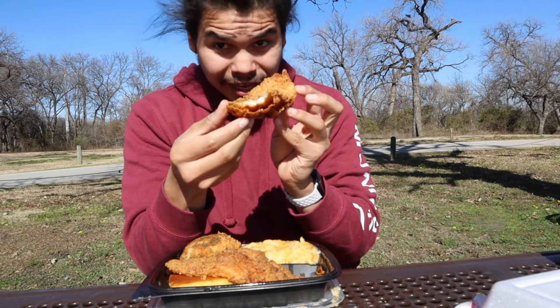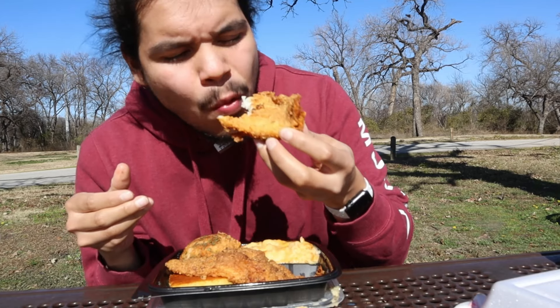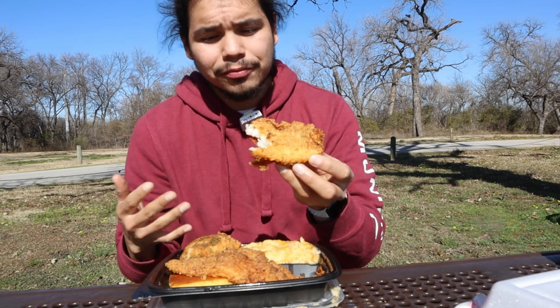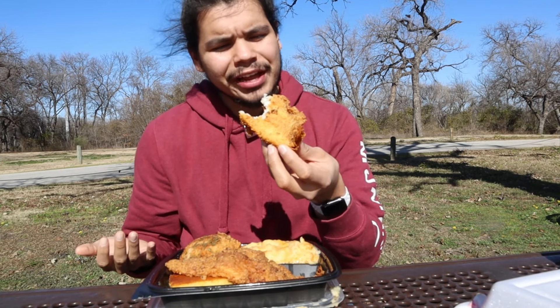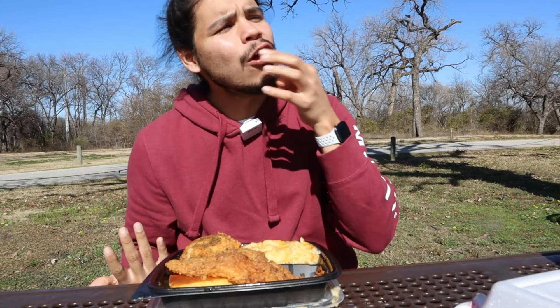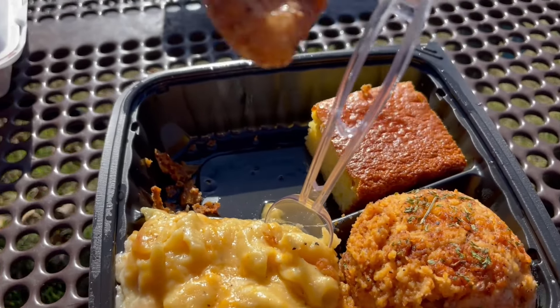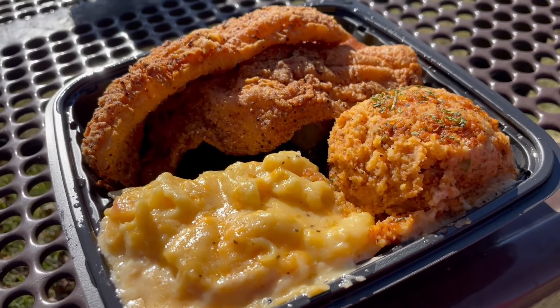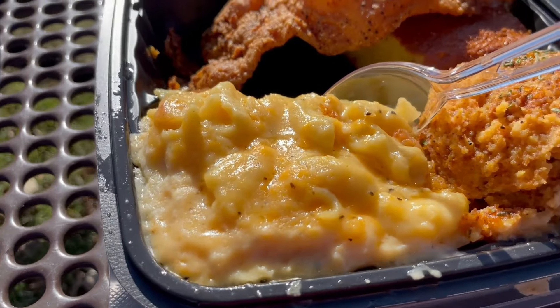Starting with the catfish — light breading, the catfish is soft. I'm liking the batter, I'm liking the catfish itself. I will say, a little salty on the batter. I'd rather have seasoned catfish than bland catfish. It's like an avalanche on my tongue, all that flavor. It's a pretty good-sized catfish. Plates range from like $15 to $20, but at least you're getting a good bulk of mac and cheese.